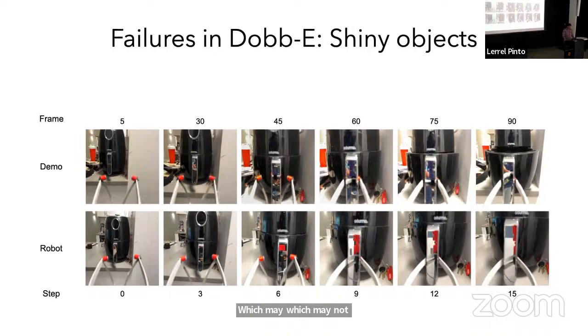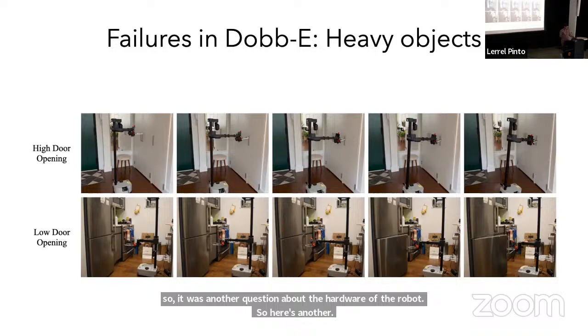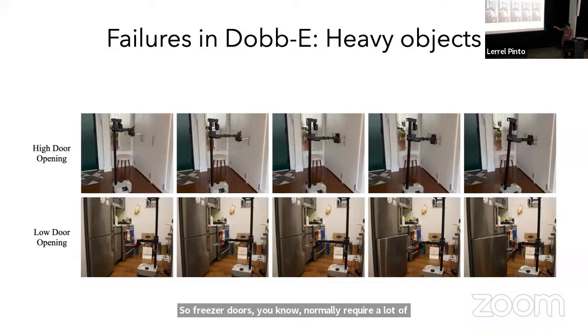Here's another failure mode related to hardware. If you ask the robot to open a door where the handle is really high, its center of mass is quite low and its weight is not that high. Since it's applying a lot of force on top, instead of opening the door, it actually tilts forward. On the other hand, in the bottom row, we're opening a freezer — freezer doors normally require a lot of force, but the robot can open it because the handle is quite low, closer to its center of mass.